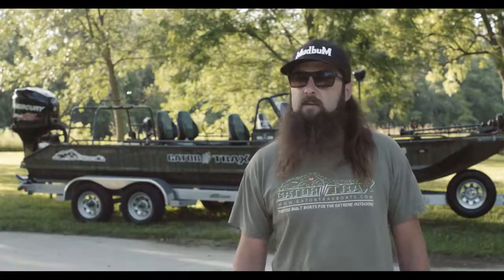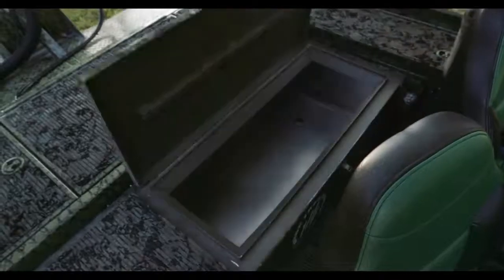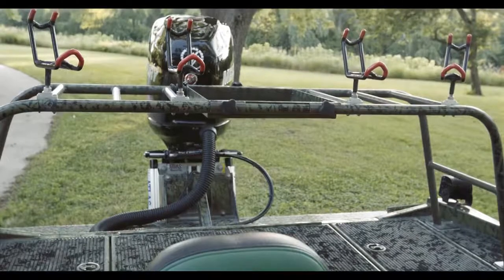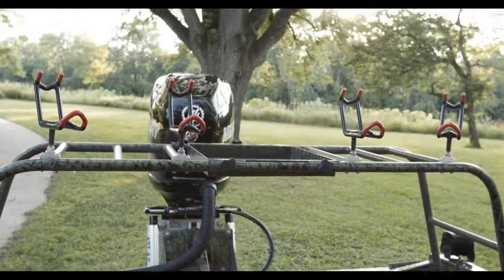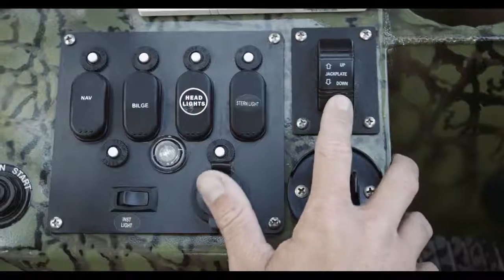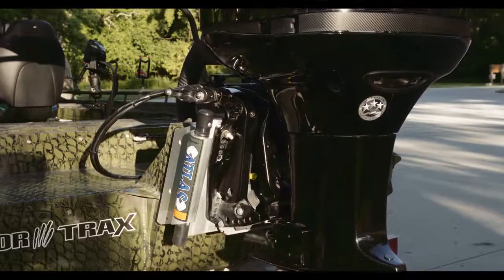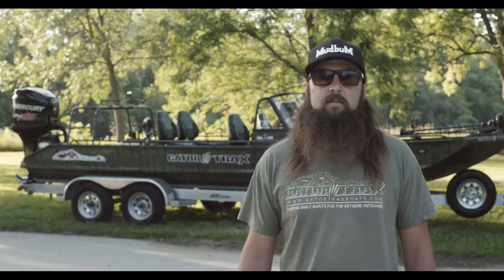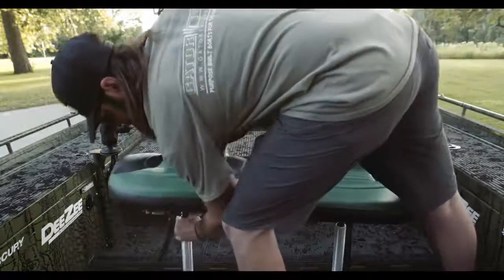For you guys chasing monster cats, Gator Tracks has the ability to build custom live wells like this 80-gallon box. Custom rails and a rod rack can be designed to mount your rods exactly where you would like them to be. With the 250 Mercury Pro XS mounted to the jack plate on the back, this boat hands down is one of the premier boats in its field. The beautiful thing about it is this boat was built with these features because that's the way I wanted it.